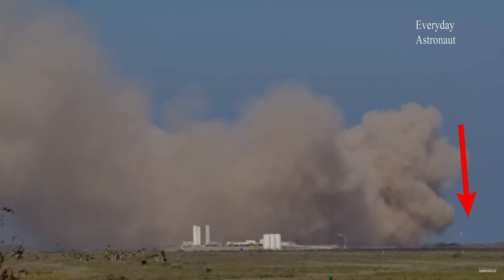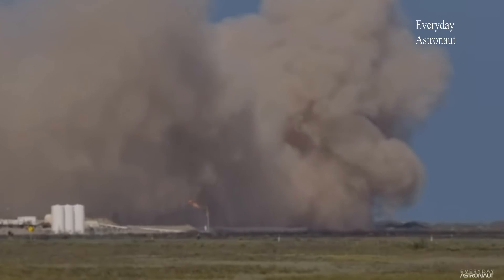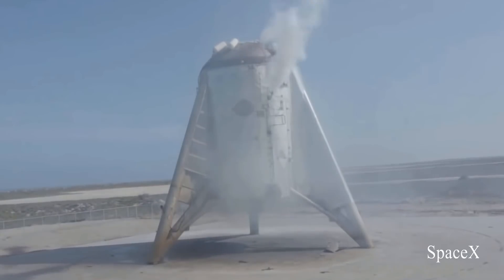Footage captured by the Everyday Astronaut managed to capture a COPV sitting atop of the vehicle — probably used to house nitrogen gas for the ACS thrusters — shoot off like a second stage engine. And finally, one of Starhopper's crumple shoes was also lying on the launch pad, but those are expendable parts and they did their job well. I believe we can all concur that the test was by far a success, but to what degree will be determined by SpaceX's analysis.